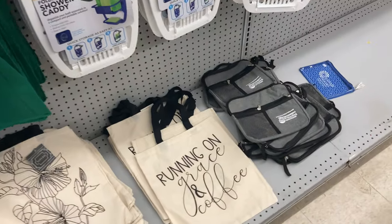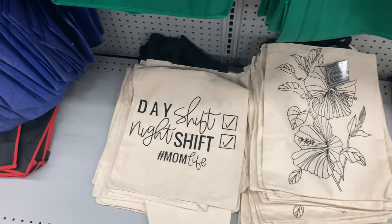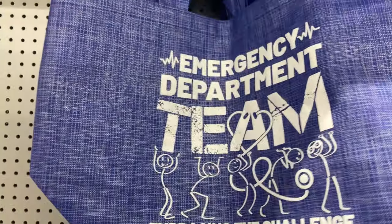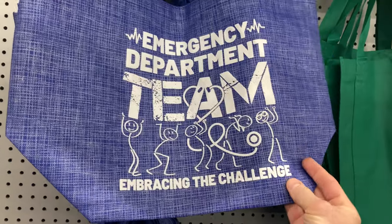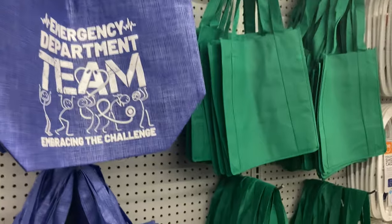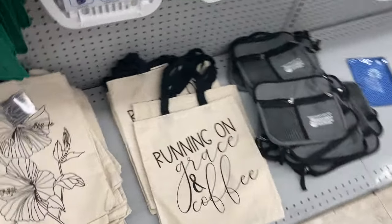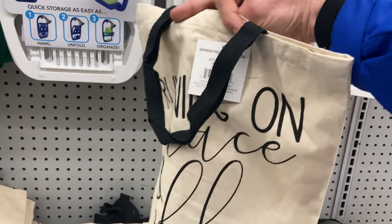They always have interesting bags here. Like this one: 'Running on Grayson, Coffee, Day Shift, Night Shift, Hashtag Mom.' And then this one — I like this: 'Emergency Department Team — Embracing the Challenge.' It has a stethoscope that's a heart. It's awesome. In case you forget your bag. I think I might get the 'Running on Grayson Coffee' one — it describes me pretty well.